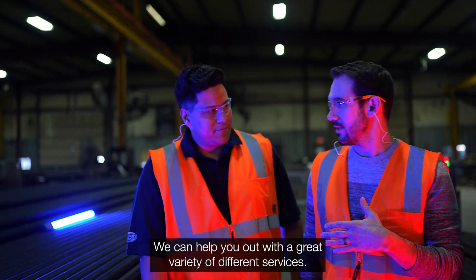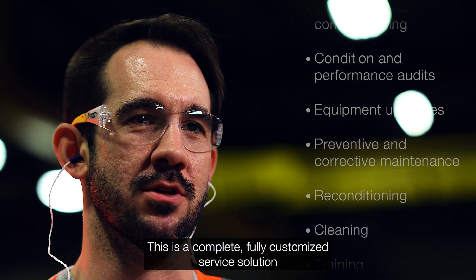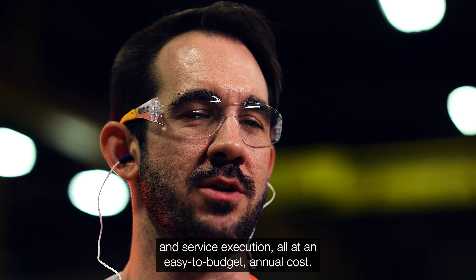We can help you out with a great variety of different services, and you can combine any of our services into an Alpha Laval service agreement. This is a complete, fully customized service solution, where our service technicians handle all the planning, procurement, and service execution, all at an easy-to-budget-for annual cost.